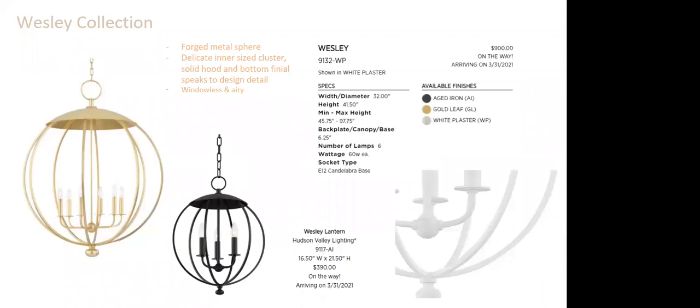The Wesley Collection is a forged metal sphere with a delicate inner cluster — well-proportioned to the sphere itself. They chose to go a little smaller and more delicate, with a solid hood and bottom finial that speaks to the design detail. Very windowed and airy with a nice big hoop and chain. Available in aged iron, gold leaf, and white plaster finish.